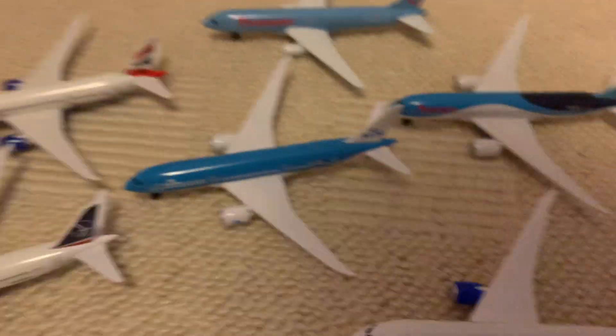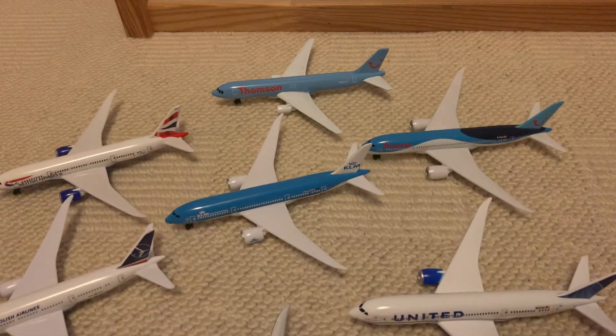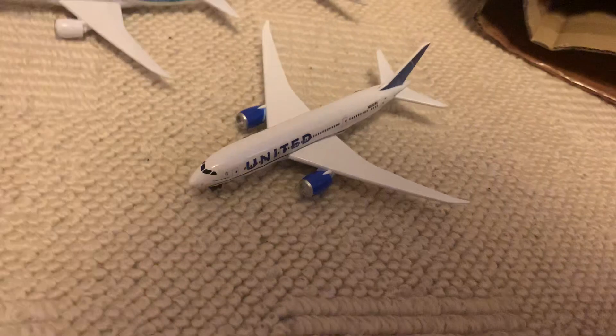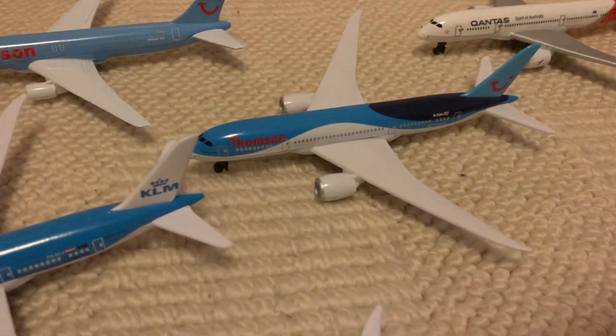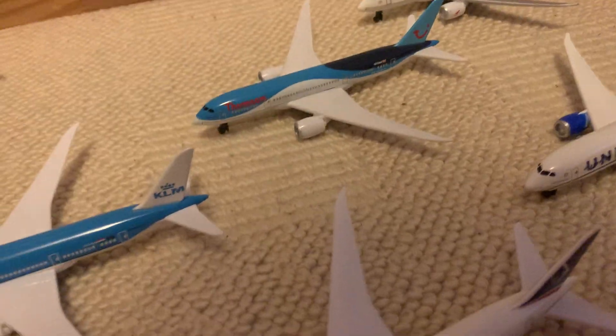Here's my KLM 787 — look at this family of sky blue airplanes. It looks so cool. I don't know which I like more, the Thompson or the KLM. Let me grab some other 787s — got British Airways, LOT, the new United, Qantas, Aeromexico, WestJet. Wow, we got a lot of 787s. This is, by far, one of the best 787s out there.